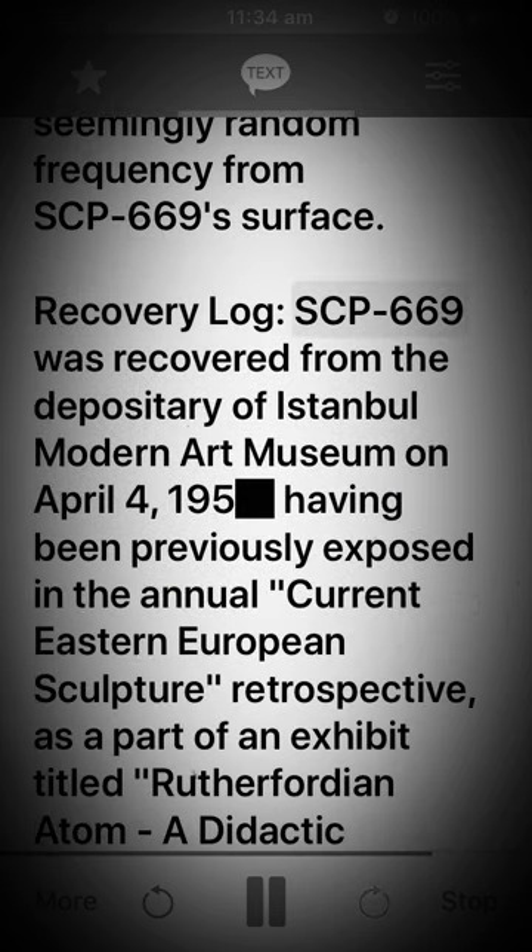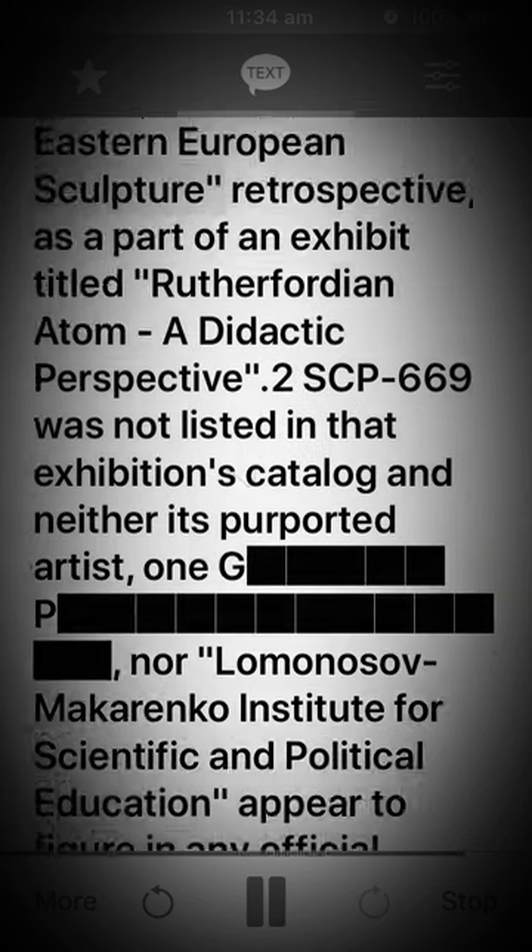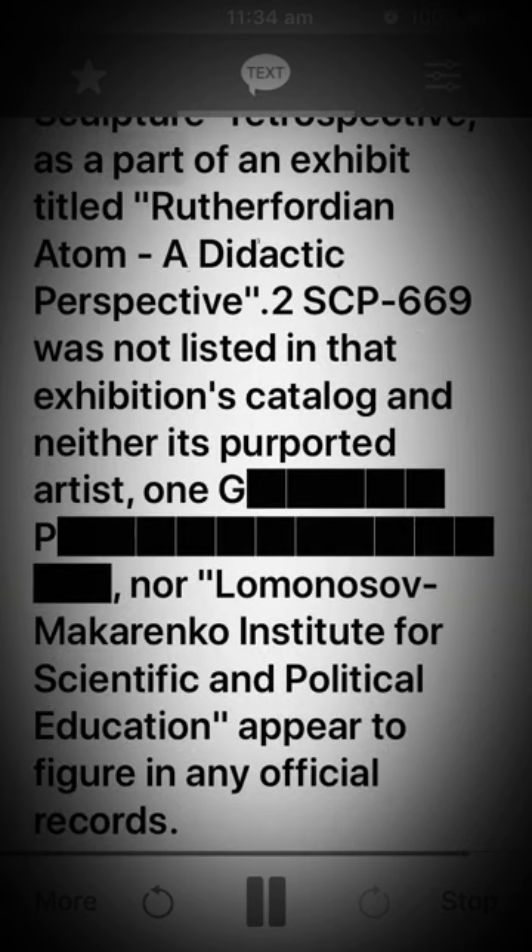Recovery Log: SCP-669 was recovered from the depositary of Istanbul Modern Art Museum on the 4th of April, 195-. Having been previously exhibited in the annual current Eastern European Sculpture Retrospective as part of an exhibit titled "Rutherfordian Atom: A Didactic Perspective." SCP-669 was not listed in that exhibition's catalogue, and neither its purported artist, 1GP, nor the Lomonosov Makarenko Institute for Scientific and Political Education appear to figure in any official records.